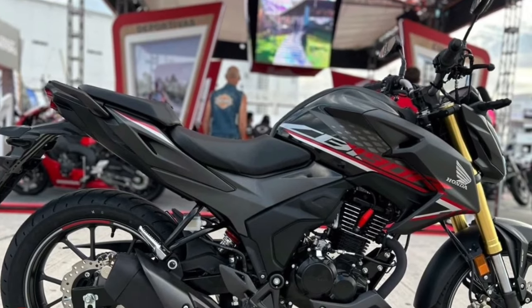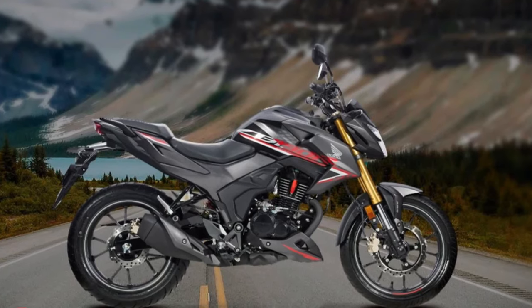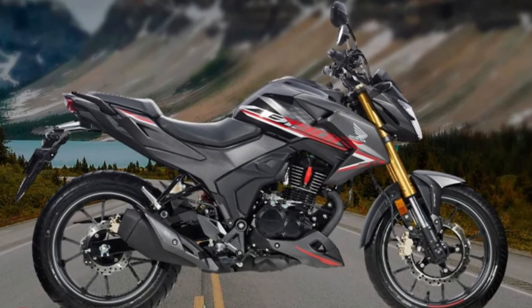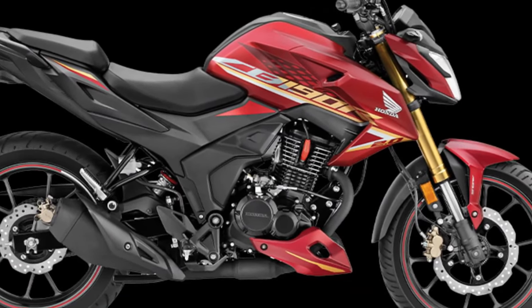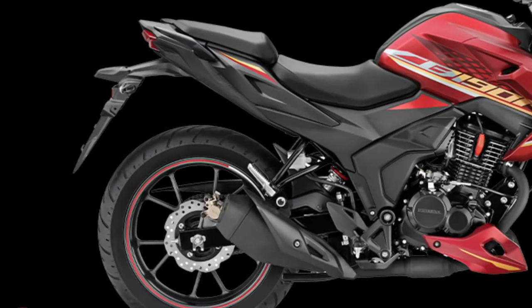Customization options are available for those who wish to personalize their CB190R, from different color schemes to accessories — Honda encourages riders to make the bike their own. Safety features have not been overlooked in the design of the CB190R.